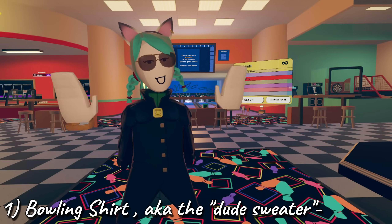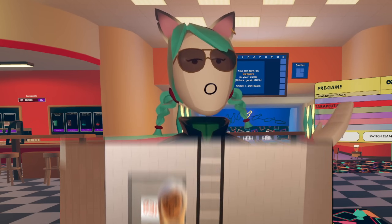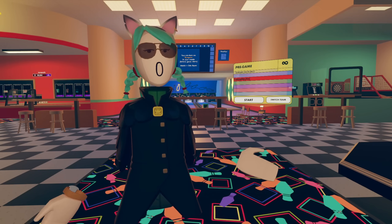Number one, the bowling shirt, aka the dude sweater. There's a reason that you almost never see people wearing this sweater. You have a 1 in 250 chance of getting it from a game of bowling. I've watched people descend nearly into madness from grinding bowling for months to obtain this item.